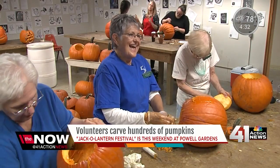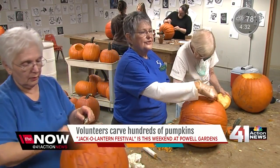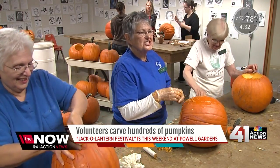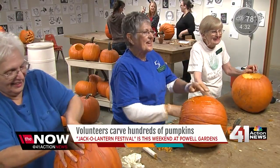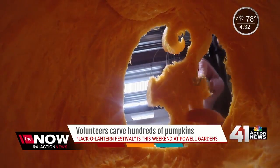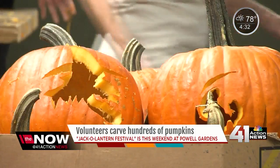Did you ever carve pumpkins back in the day? Sure. I made two eyes, a nose, and a mouth. Like all good jack-o-lanterns — classics. But these are not classics. There are cats, there are ghosts, skeletons, leaves, witches.